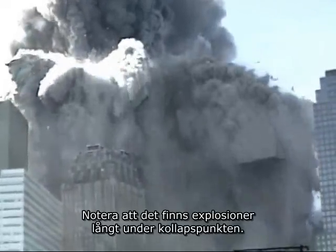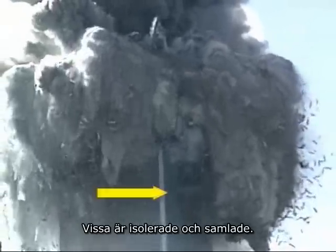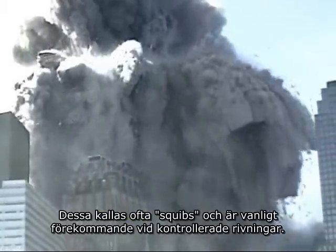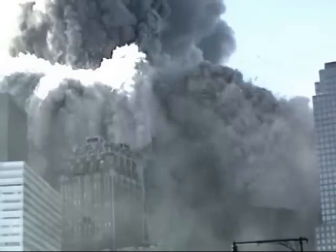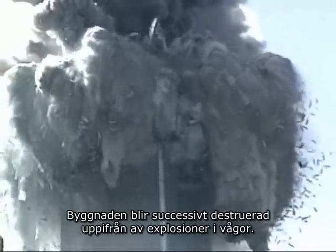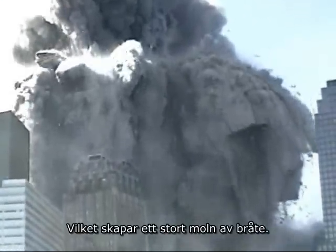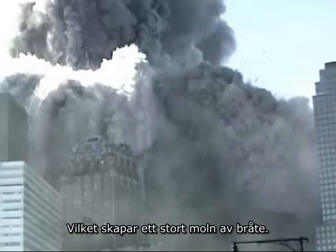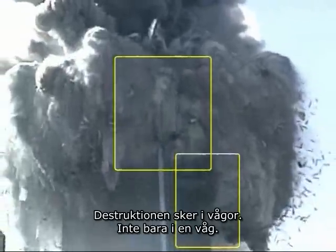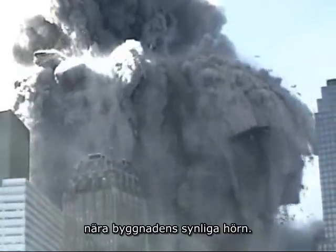Notice there are explosions far below the point of collapse. Some are isolated and focused. These are often referred to as squibs and are commonly seen in controlled demolitions. However, this is not a standard controlled demolition. The building is being progressively destroyed from the top down by waves of explosions, creating a huge debris field. The destruction is in waves, not just in one wave. Most obvious is a rapid sequence of explosions near the visible corner of the building.